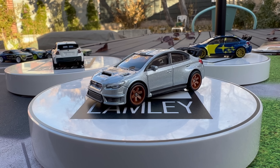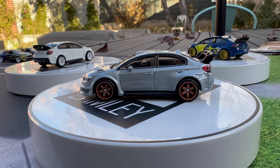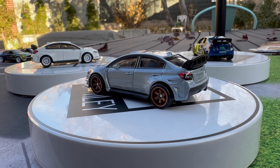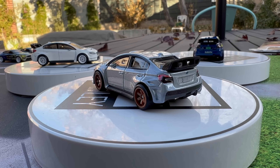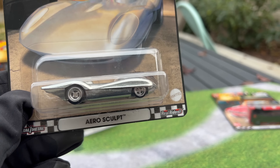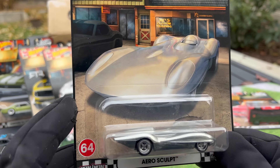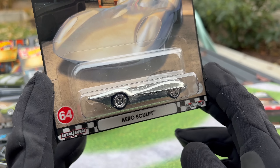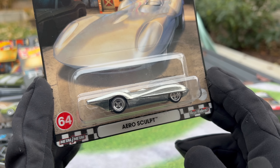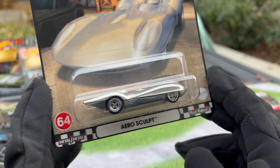2018 Ford Mustang RTR Spec 5. This is really, really cool. RTR has a deal with Hot Wheels, so you're going to see a Mustang show up in the Hot Wheels world. What's cool about this one is it's forming a very cool family of cars. The first one was in that Slide Street mix from a couple of years ago. I really like it mainly because it has that full wrap deco and a really cool color on the rims — it makes sense for a drift Mustang.